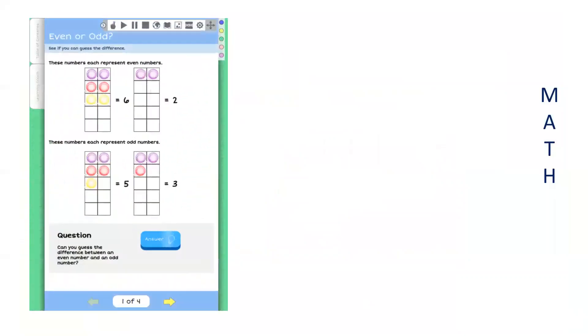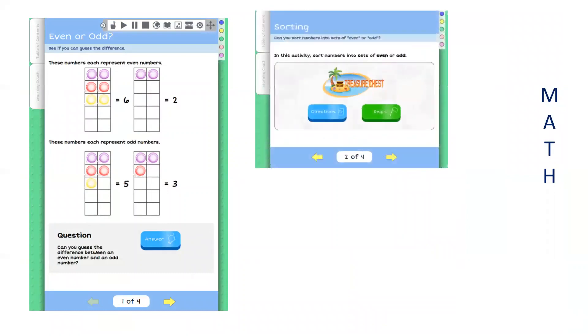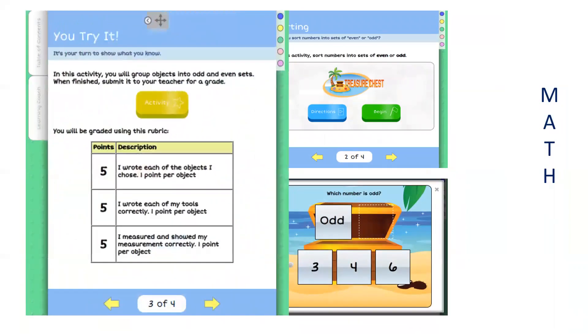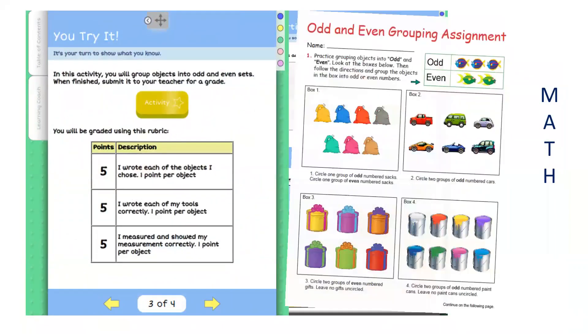In our math courses, you'll see the natural progression of lessons for students. Attention-grabbing videos, games, and direct instruction videos — opportunities to practice are even given to students before moving them into an offline activity to assess their proficiency.